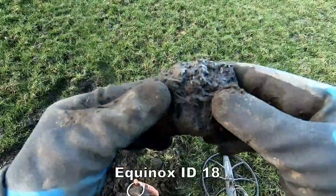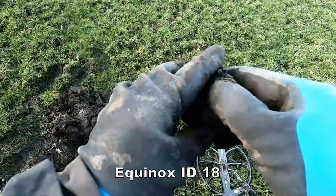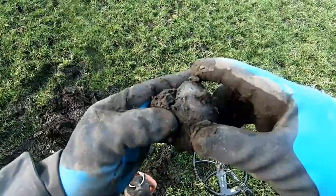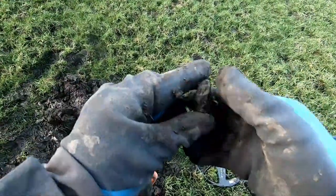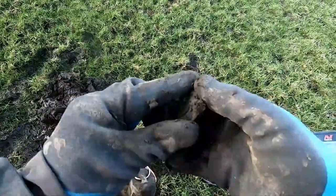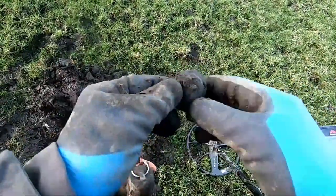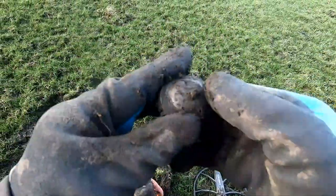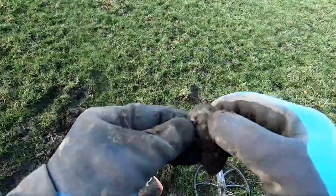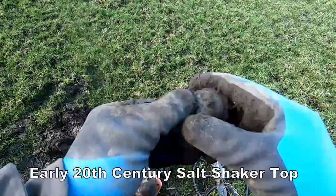We've got a signal of 18 in here — whatever that is, let's have a look. Nothing a bit different. Not sure what that is — best clean it up and see.